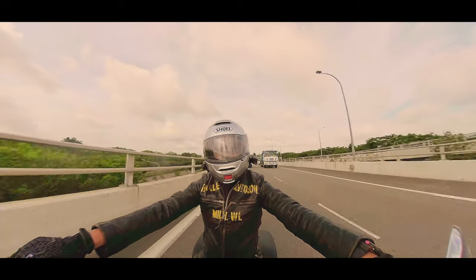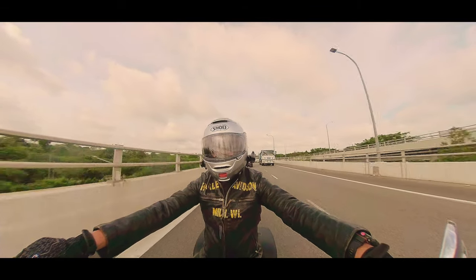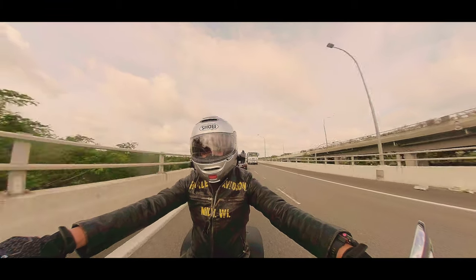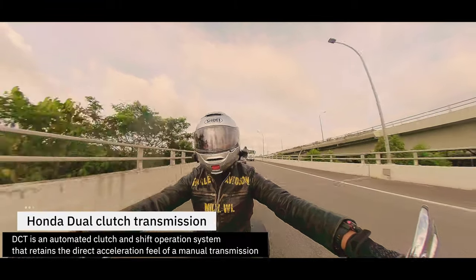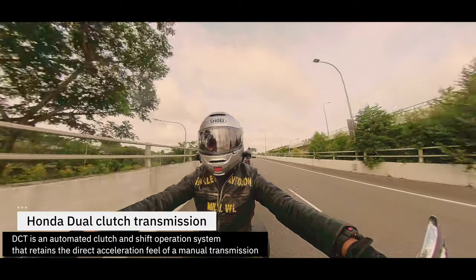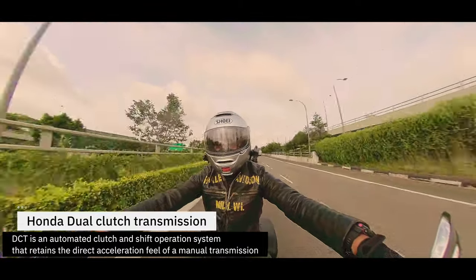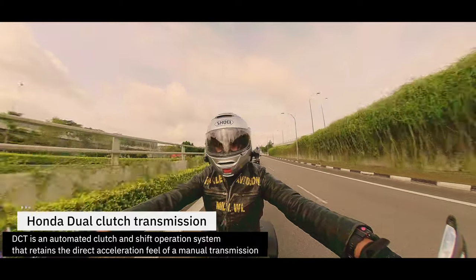One of the things I can talk about in terms of comfort is the fact that they've introduced for this Rebel 1100 the DCT — the dual clutch transmission. Dual clutch transmission means that it's basically an automatic motorcycle.